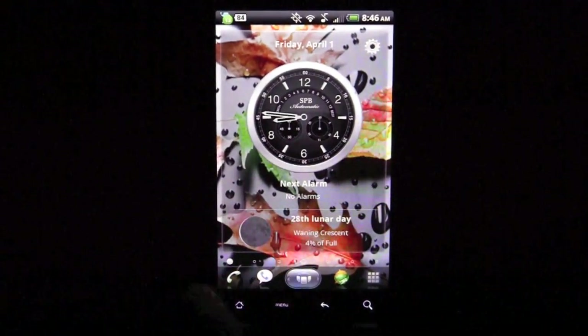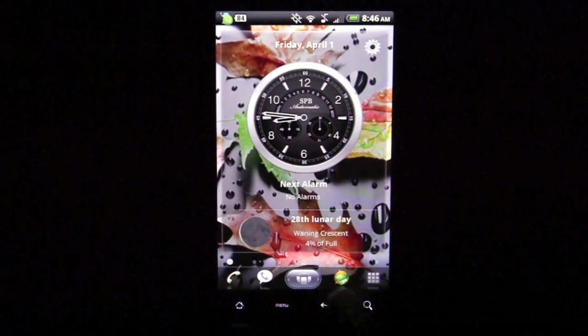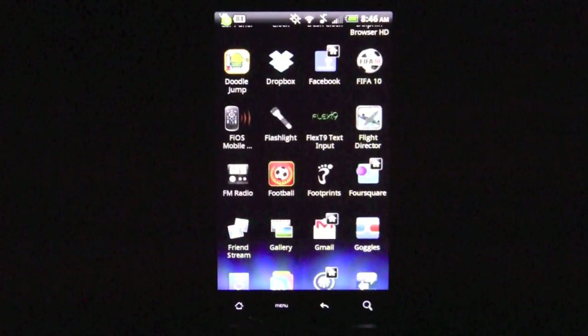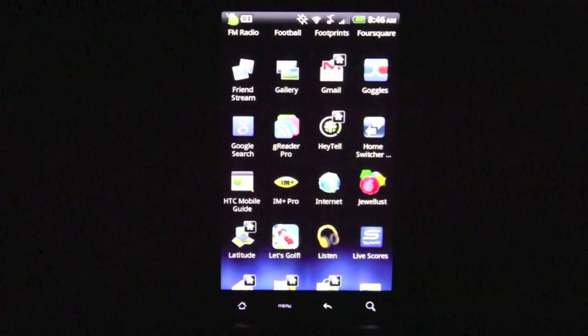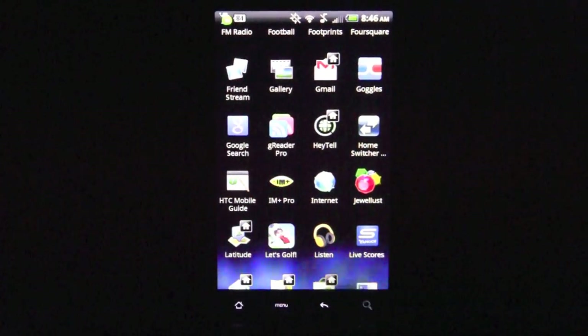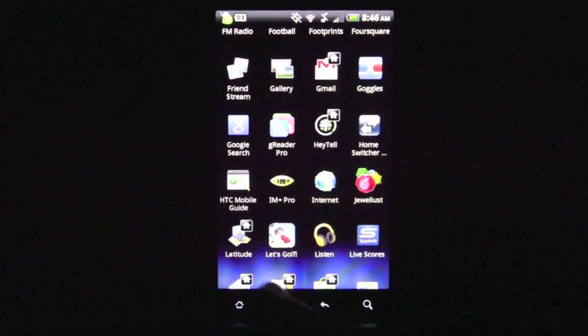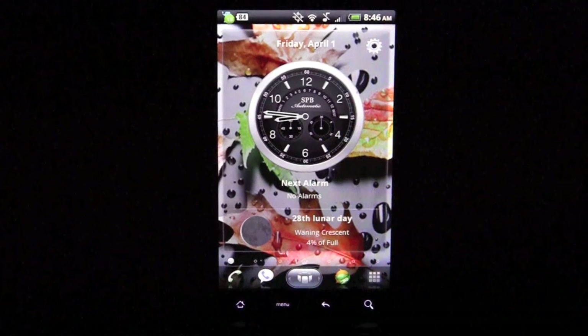You also have space for icons at the bottom in the dock — there are three spots plus one for the app drawer. Going into the app drawer is pretty smooth and launches quickly. You can scroll through, and one cool thing to note: all the icons you have on your home screens show up with a little home icon in the upper right corner, letting you know they're already on a home screen somewhere. Pretty neat feature.